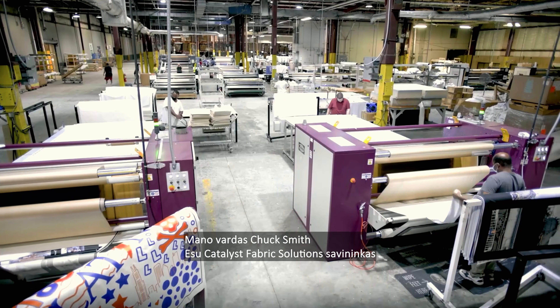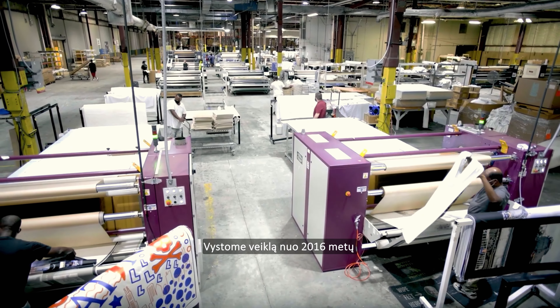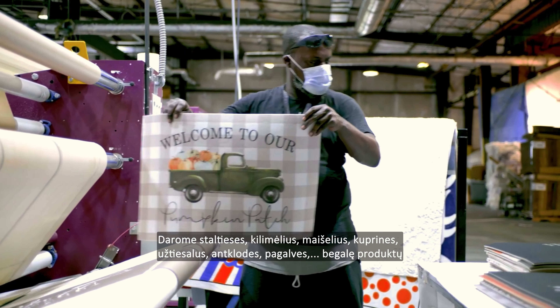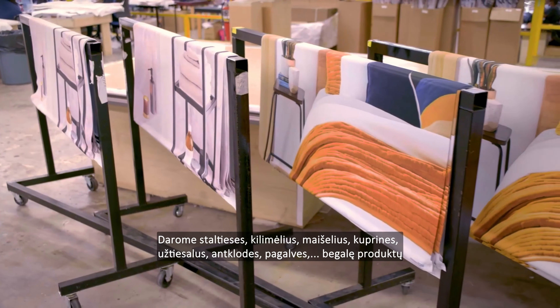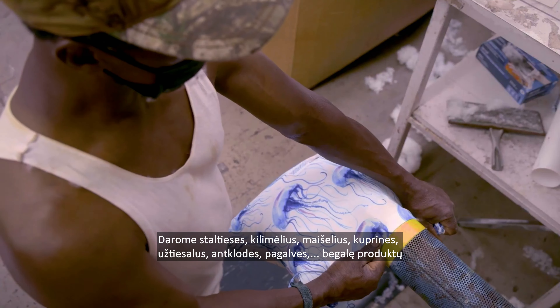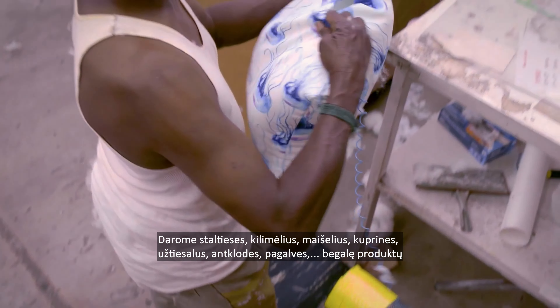My name is Chuck Smith. I'm with Catalyst Fabric Solutions — I'm the owner of the company. We've been in business since 2016 and we do tablecloths, placemats, beanbags, backpacks, lunch totes, blankets, pillows — a plethora of products.